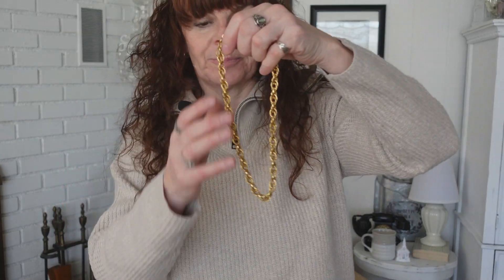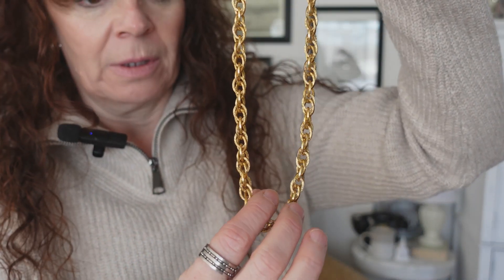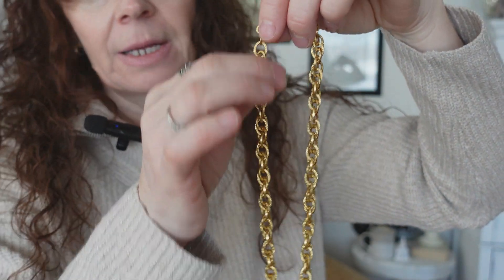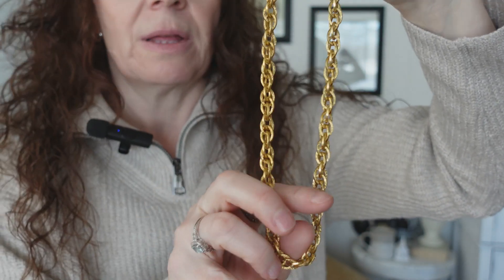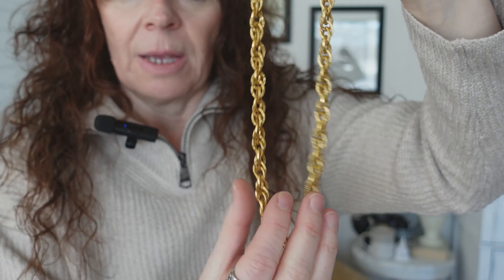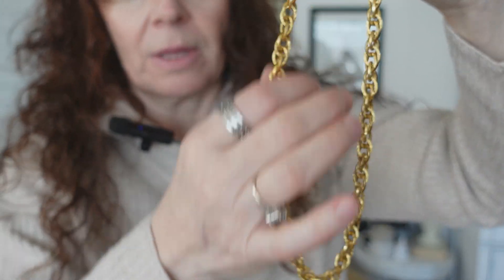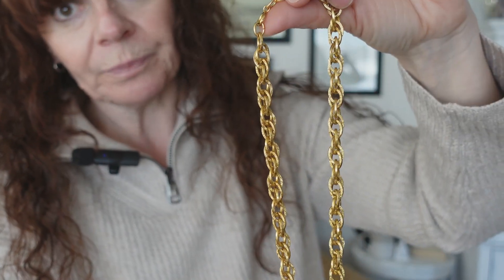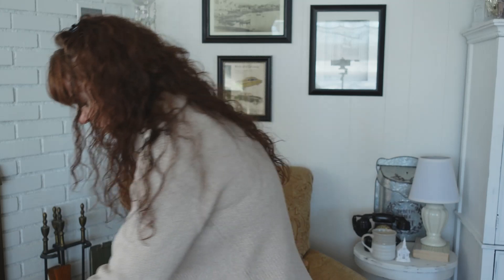And then I have this really cute chunky gold looped necklace — so pretty. I got this at an antique shop, so it's obviously not real gold or anything like that, but it doesn't look cheap and it's pretty heavy. It looks really good when I'm wearing sweaters or any of my oxfords, and I want something chunkier versus my more delicate gold chain.